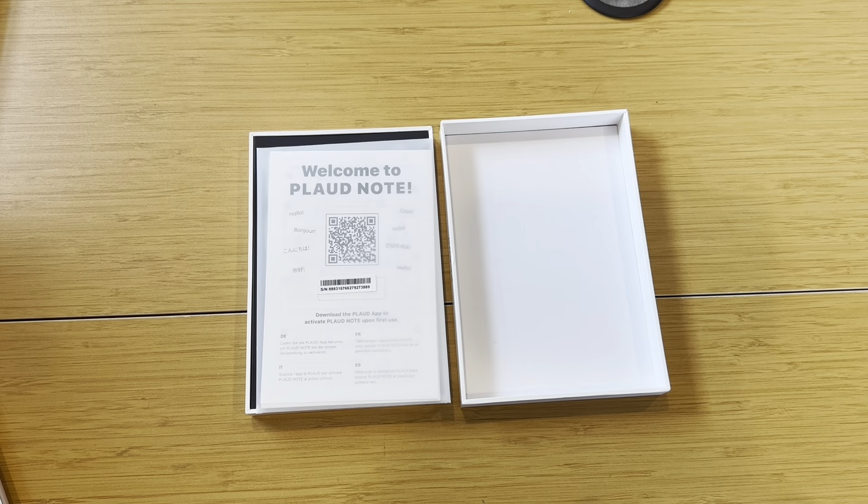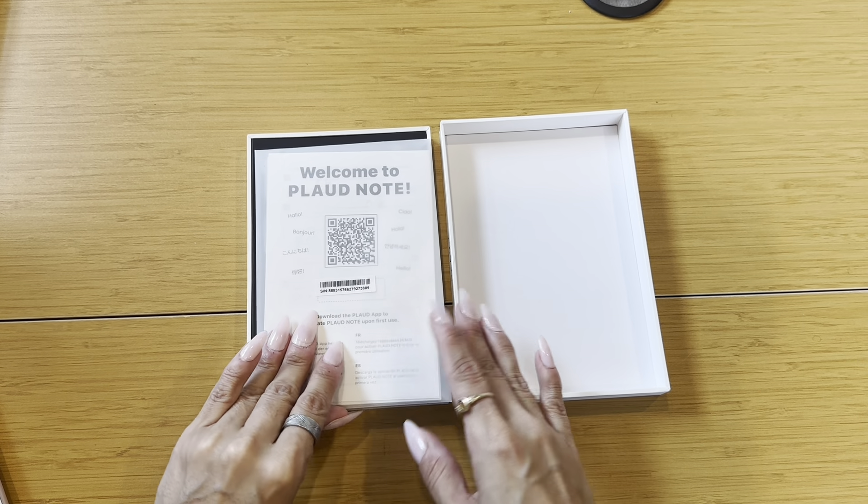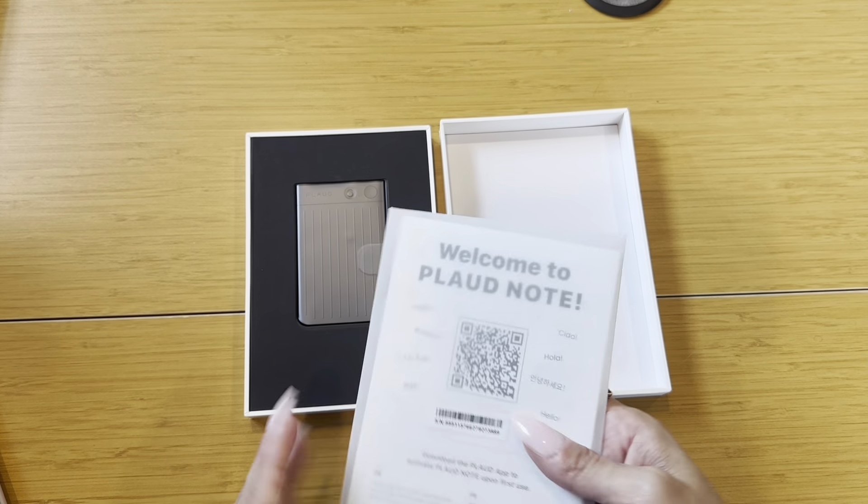I'm excited to take it out of the package, so let's get started looking to see what's included. Here is everything out of the package, and as you can see, I love just the packaging on this — I think it looks really nice.